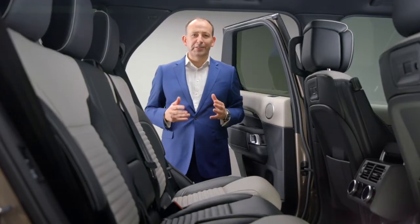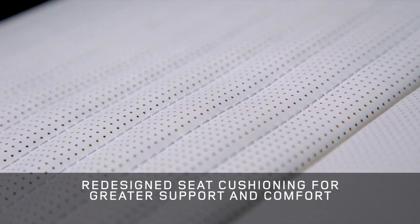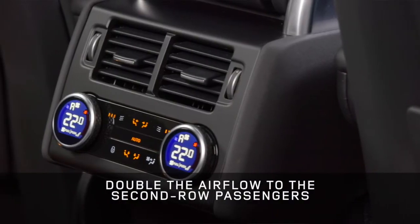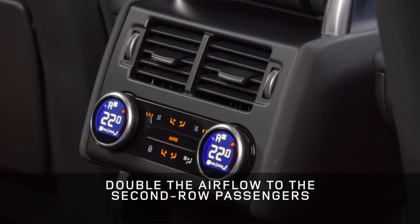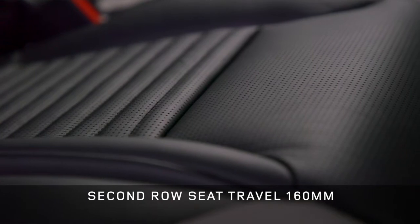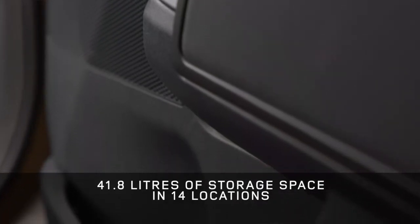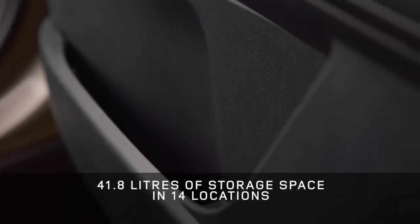Of course, Discovery is all about versatile space, and now it's even better. The redesigned second-row seats have longer, contoured cushions for greater support and comfort on long journeys. Every row is heated, and the Row 2 air vents are now relocated to the centre console for better circulation. These seats can slide backwards by 160mm to maximise space. And it's not just space for people, but also their stuff — there's over 40 litres of storage space in 14 different locations around the vehicle.